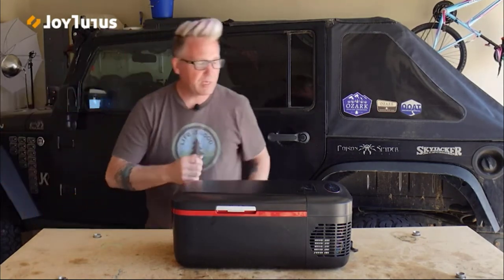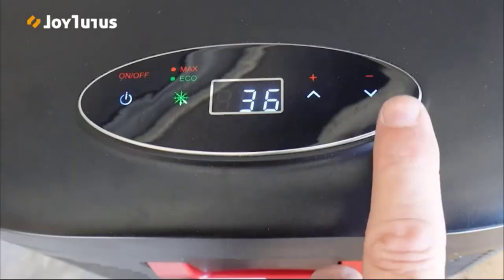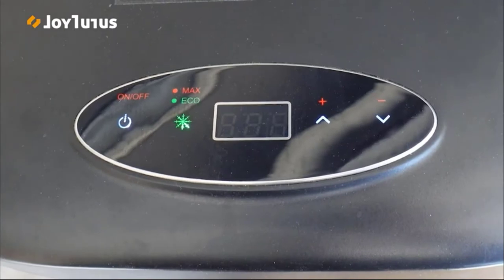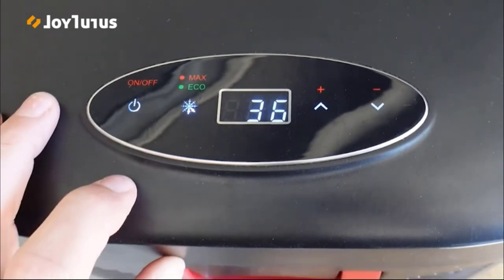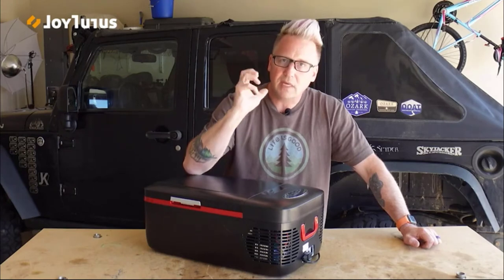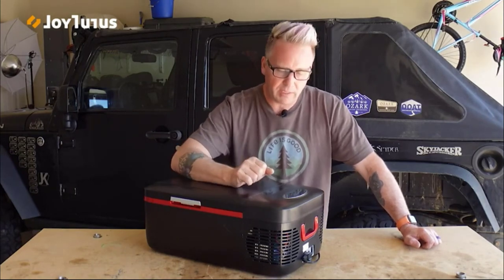It's got a great, simple display where you can change the temperature up and down with touch sensitivity — currently set to 33 degrees. It has two modes: Max mode to get drinks cool fast, and Eco mode which lowers the compressor a bit and doesn't chill things as quickly. Once everything is chilled, you switch to Eco mode.